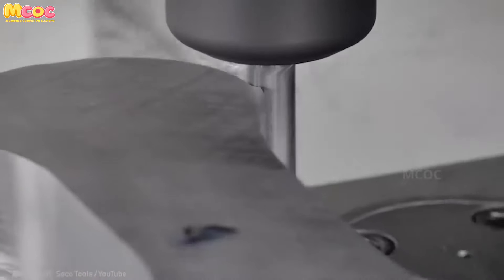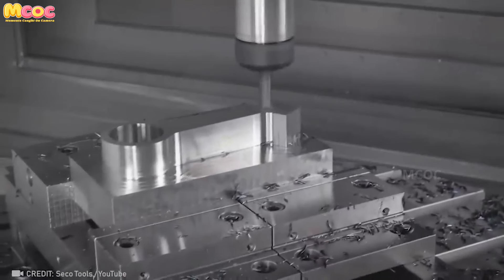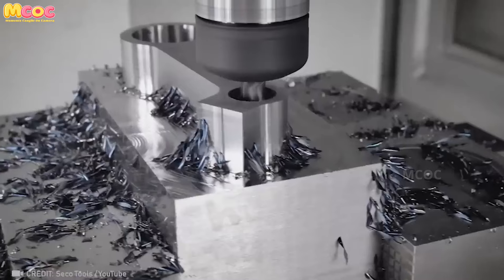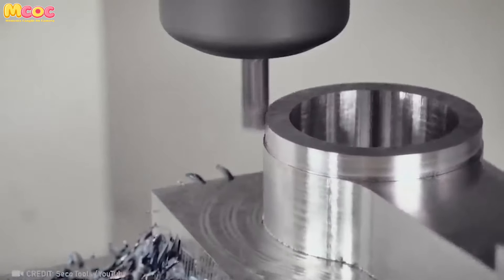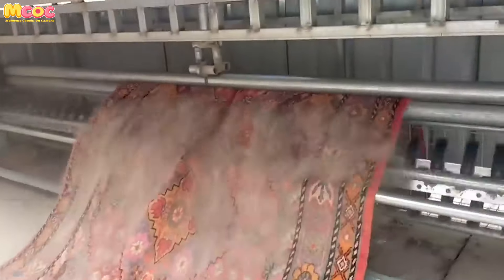Have you seen this milling machine? It's not just a tool — it's a source of enjoyment. The precision and efficiency with which it operates are truly remarkable. Whether you're a hobbyist or a professional, using this machine can bring a sense of joy and satisfaction to your work.